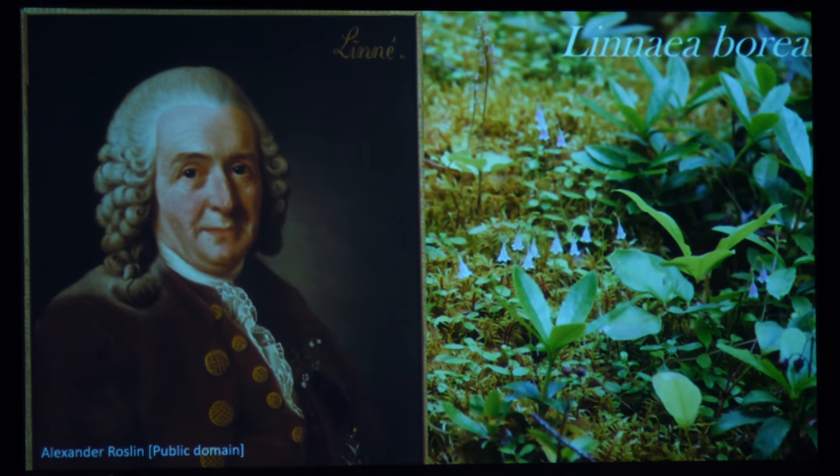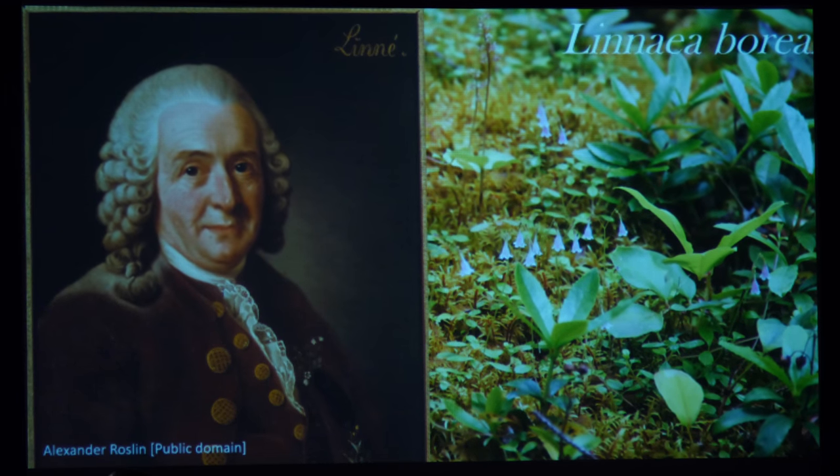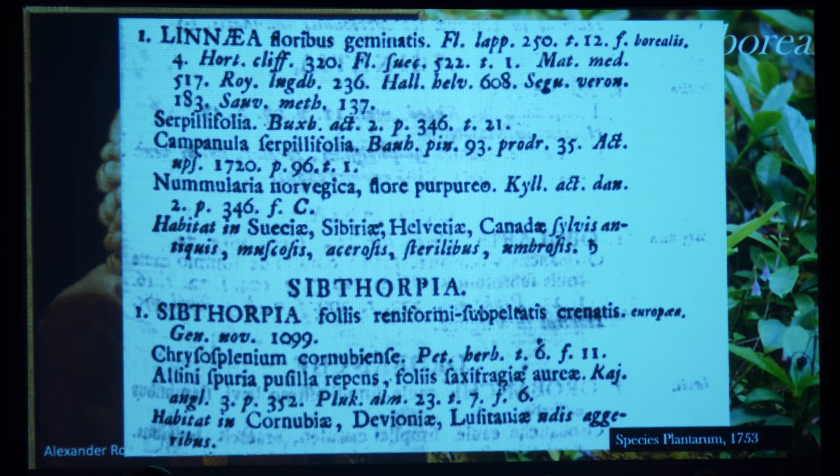What did Linnaeus do that led to him having such a stellar reputation? Well, his system of classification is ignored these days — it didn't last very long. But there was something he did do for us. I've put up a page from one of his works — this is Species Plantarum from 1753. This book is very important because for plant taxonomists, all plant classification began in 1753 with this work. It's basically just a list of plants and how he classified them, but he did something revolutionary that we still use today.